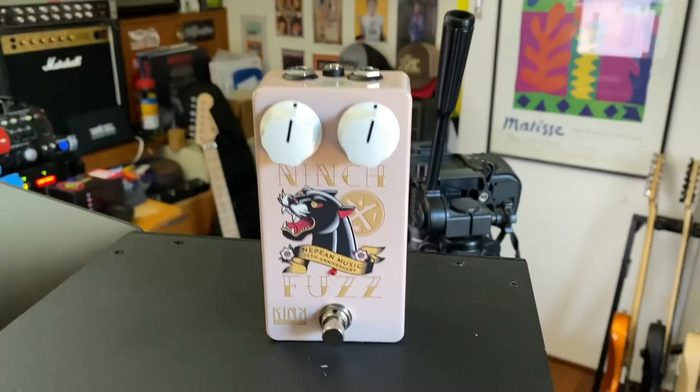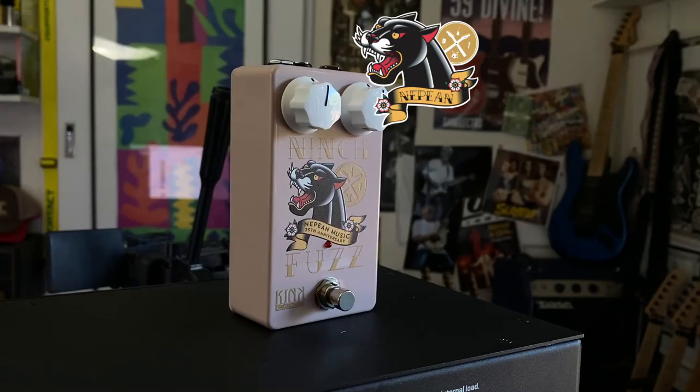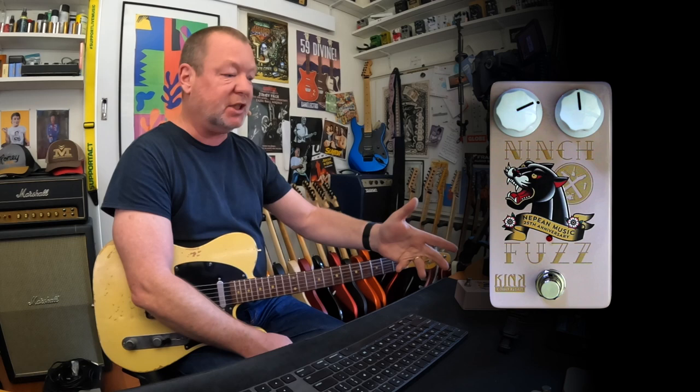It is a collaboration between my friends at Nepean Music, who are this year celebrating their 25th anniversary. Happy anniversary, Nepean Music. Colin and Joel and Lydia and Adam and Jake and all the gang down there. And so they've released this limited edition Niche Fuzz.